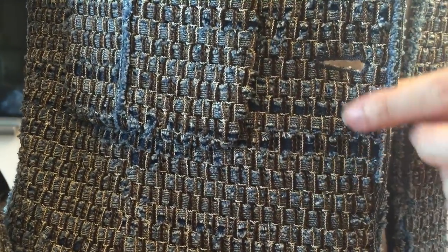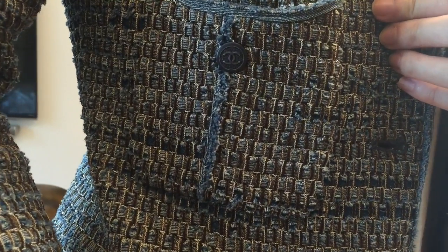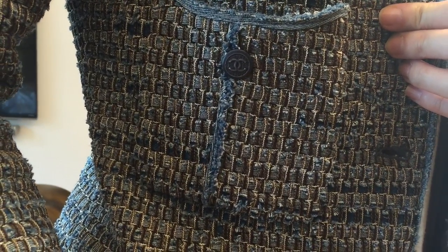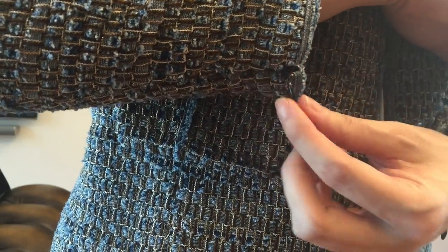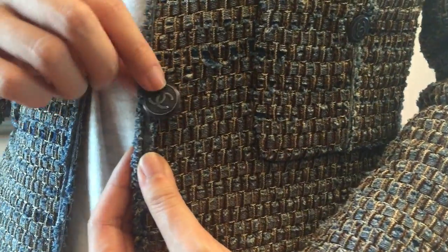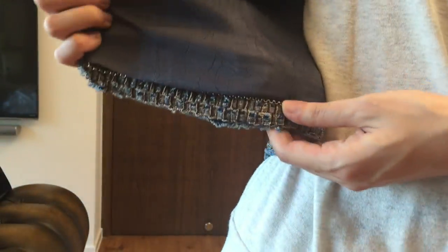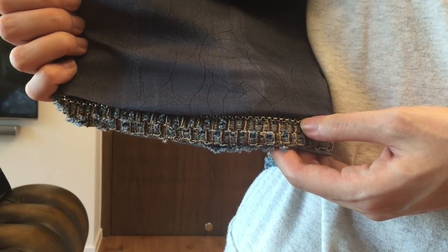Here's a close-up of the tweed — denim with a little bit of brown and white. Here is the pocket and you can see the button. There is no button on the sleeve — it's just a zipper closure, and one button at the front.